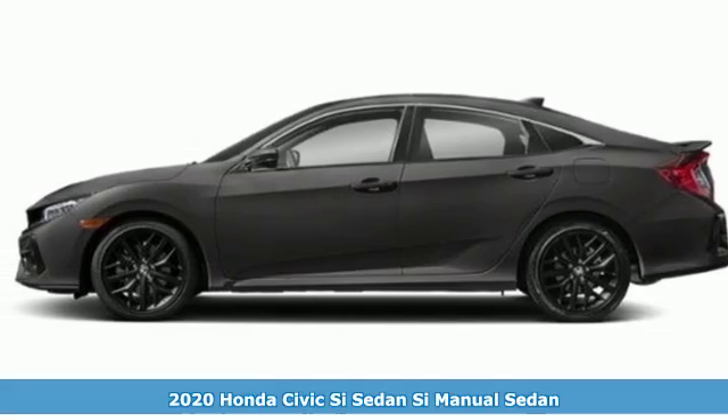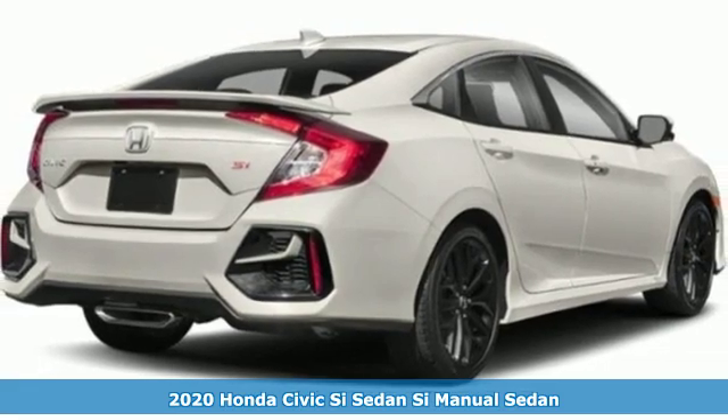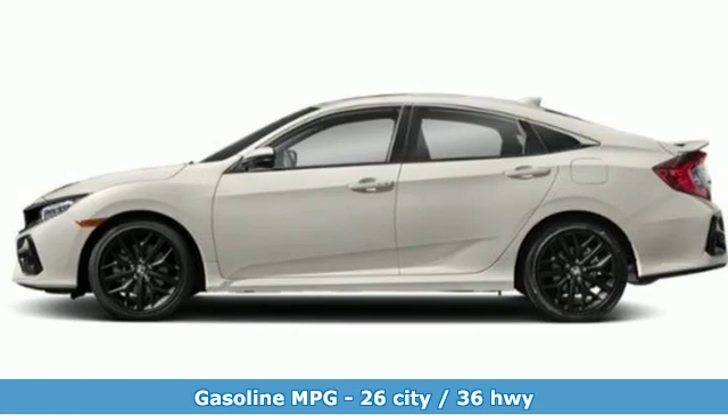Here's a new 2020 Honda Civic SI sedan. Honda's created some of the most admired vehicles on the planet. It's equipped for all your driving needs and wants.